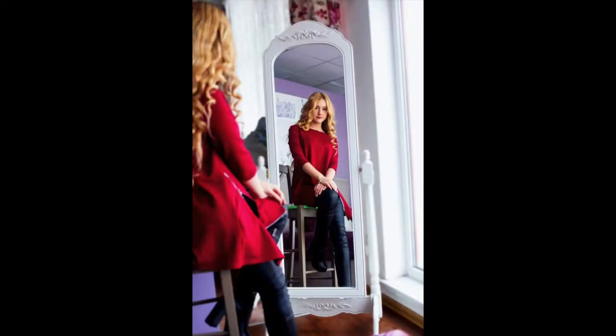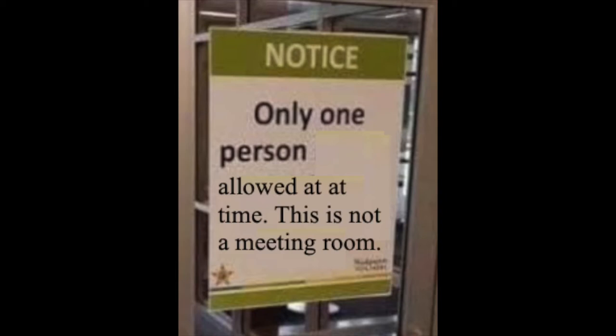So it's funny because we can't have a meeting with ourselves. Or can we? What should the sign read? If you said 'only one person allowed at a time,' this is not a meeting room.